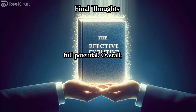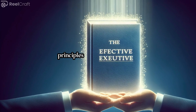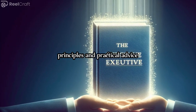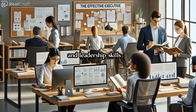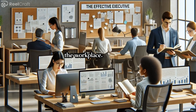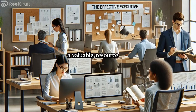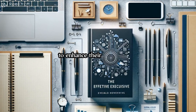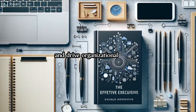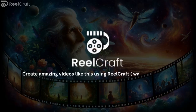Overall, The Effective Executive offers timeless principles and practical advice for improving effectiveness, productivity, and leadership skills in the workplace. It remains a valuable resource for executives and managers seeking to enhance their performance and drive organizational success.